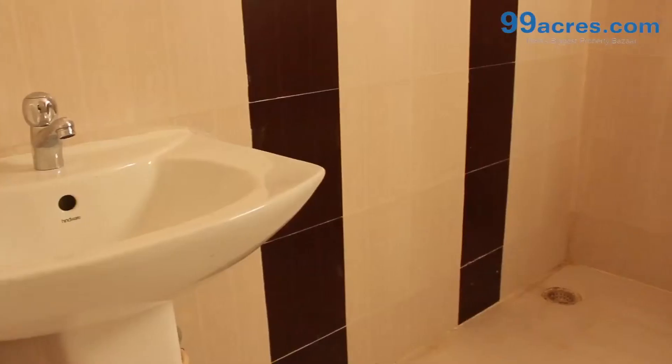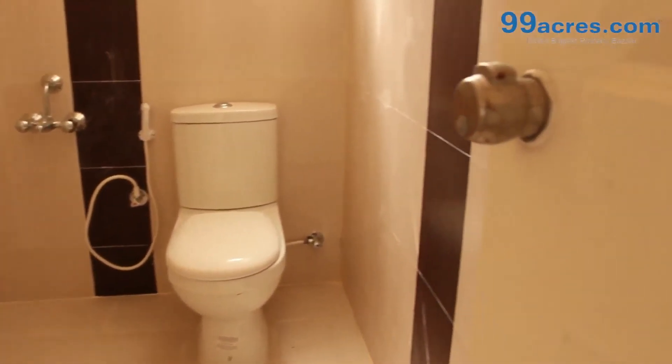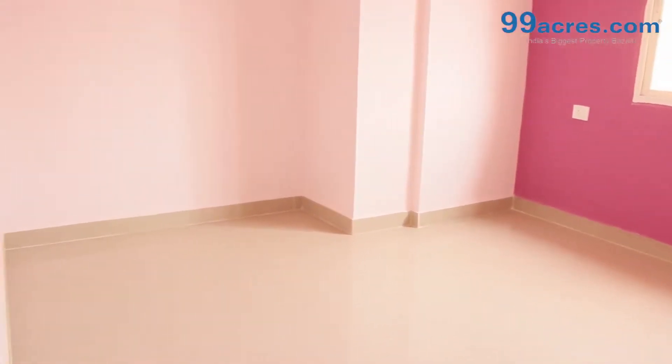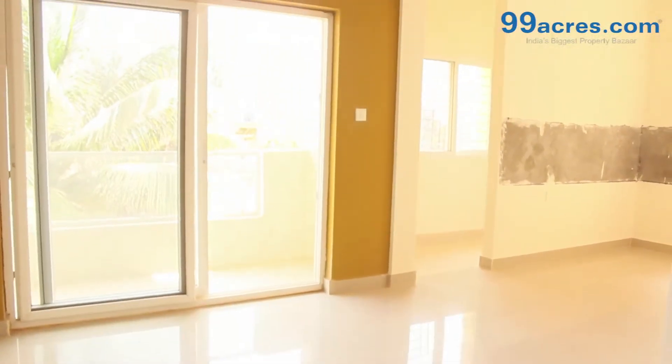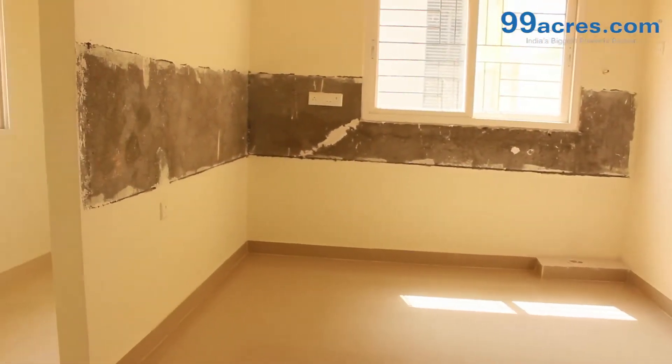The apartment floor has vitrified tiles in the living areas and ceramic anti-skid tiles in the bathrooms and balconies. The walls are painted with distemper. There is a separate dining area. The kitchen will have a granite platform with dado above it.